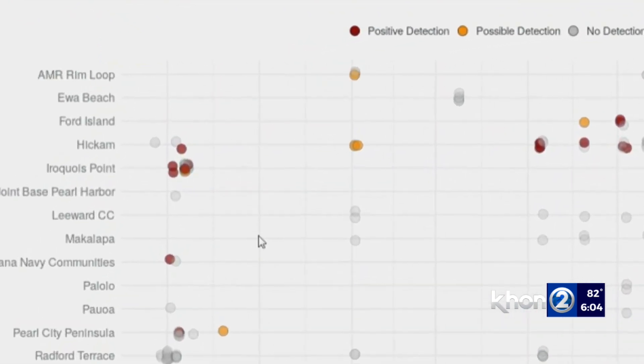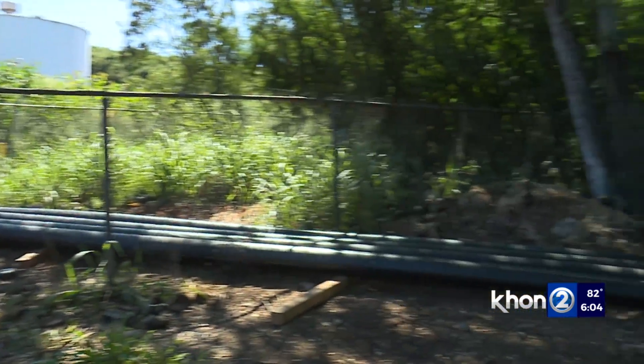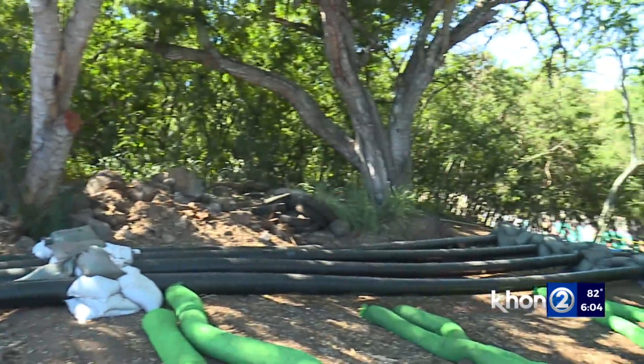The dark red dots indicate positive results, meaning fuel was possibly detected. Nelson says those results were only found in water samples taken from Navy or Red Hill water sources.